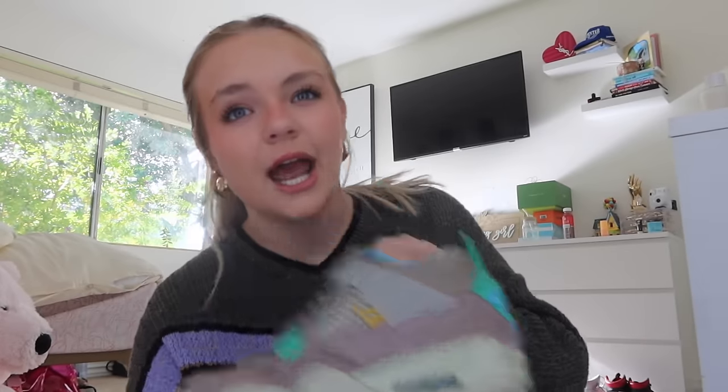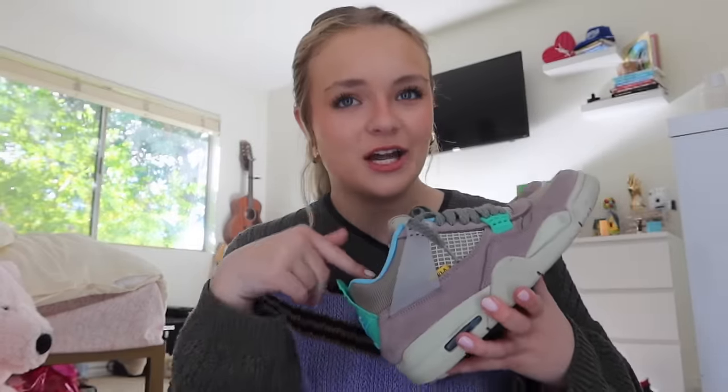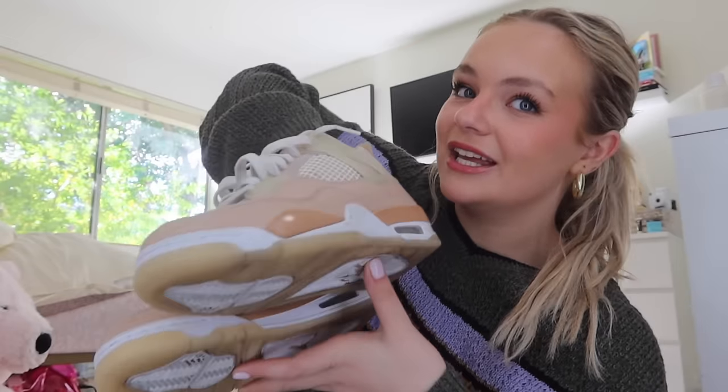These next ones are also in my top pairs of shoes — they are the Jordan 4 Desert Moss Unions. I'm obsessed with unions. Sticking with the union theme, I have the Taupe Haze. I also really love this colorway. The next pair is the Canvas Black. Okay, these last two pairs of 4s — I give my apologies in advance. They're pretty beat up. So these are the Shimmers — they are very cute. I've worn these to Disneyland quite a few times because 4s are the most comfortable pairs of shoes to wear to Disney.